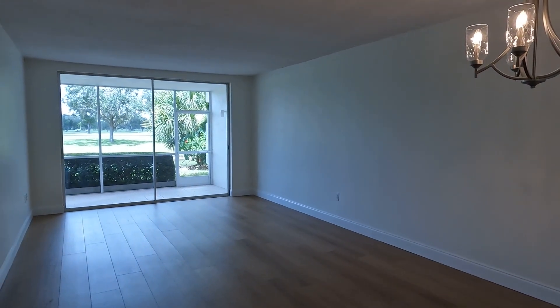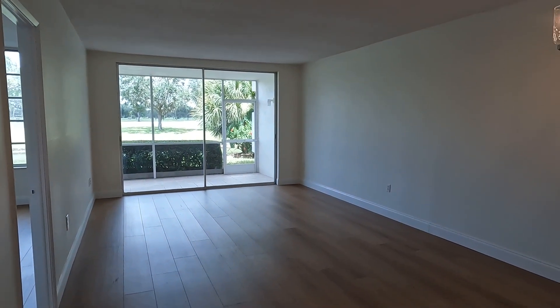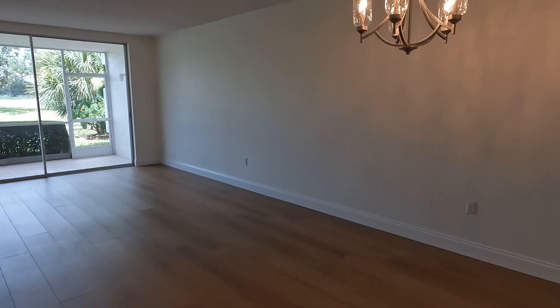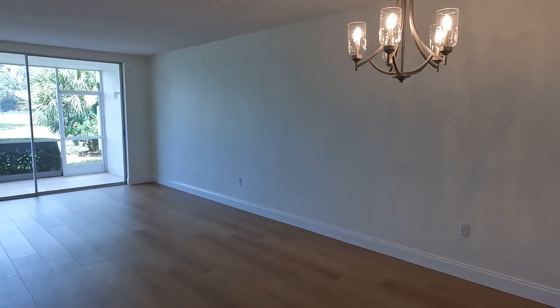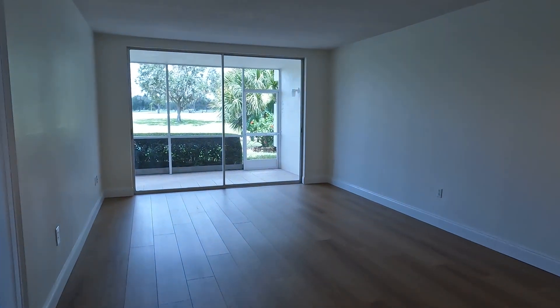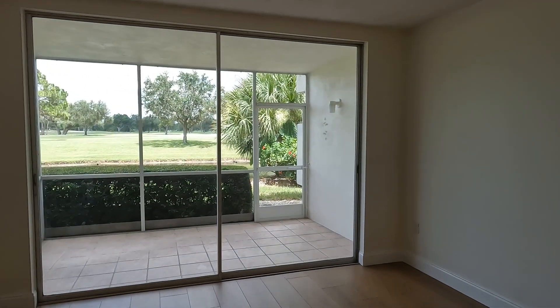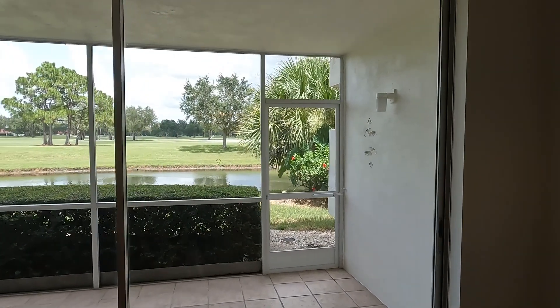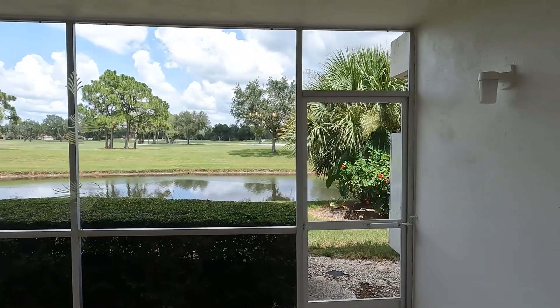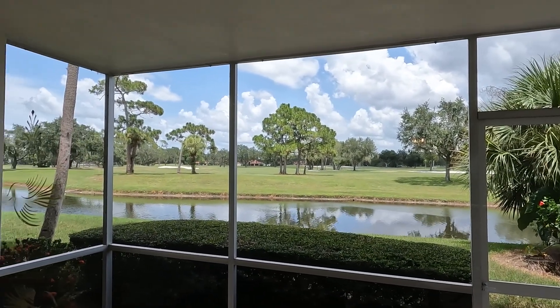You'll really appreciate how open this room is. You've got tall ceilings, a formal dining space, as well as plenty of room for your living room furniture. These large sliding glass doors are letting in so much light, and you can sit from the lanai or even from your couch and watch the golfers.